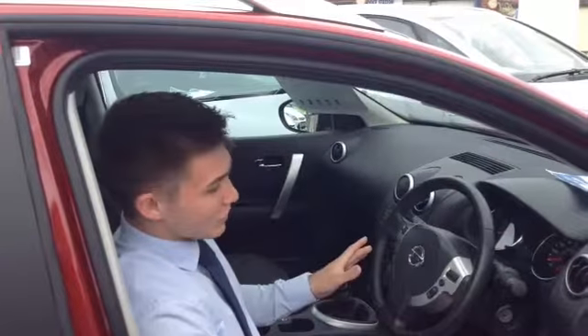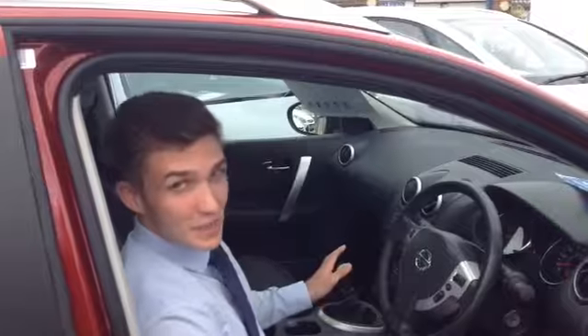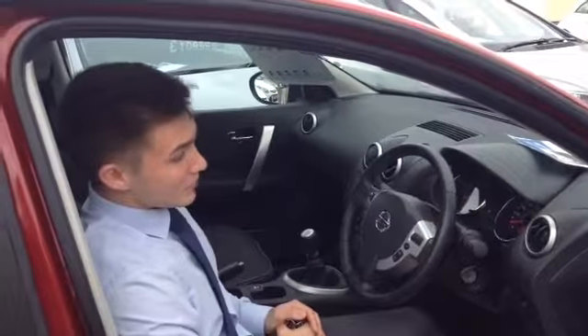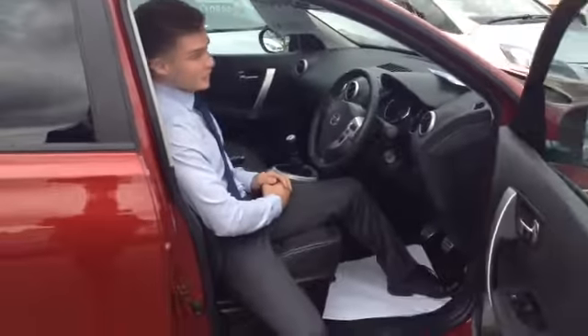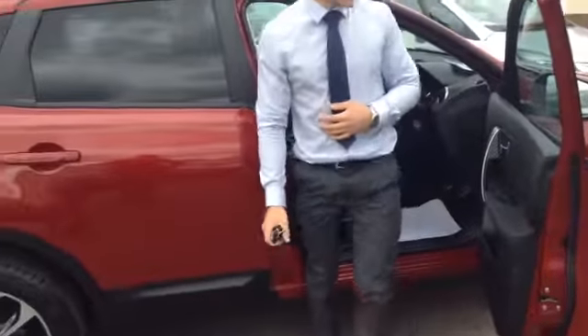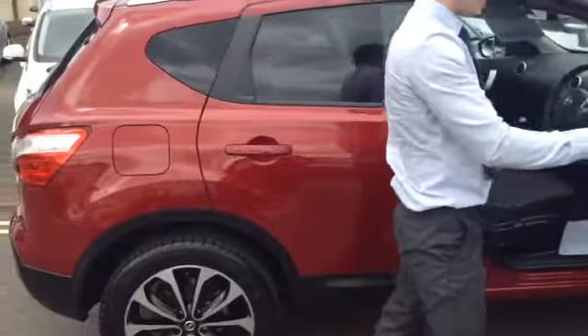It's got Bluetooth controls on the steering wheel, cruise control, and it's a 6-speed. It is only a 1.5 diesel but it drives really nicely. It's quite high up so you get quite a nice view while you're driving, but it really holds the road nicely too.